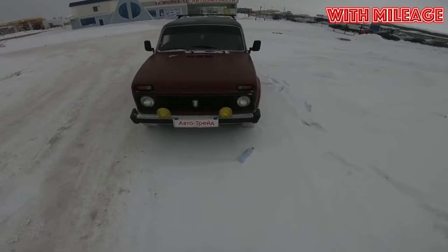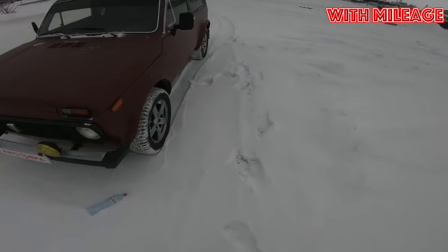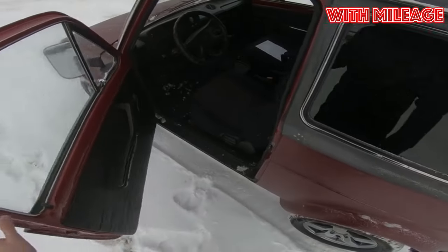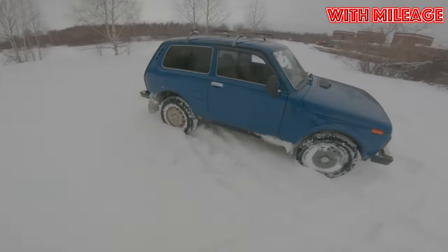Lada Niva, 1977–2021 years of release. Good day! If you are wondering whether it's worth buying a Lada Niva and what problems you may encounter during operation, then you are at the right place.